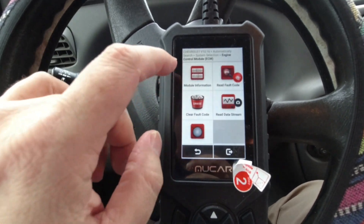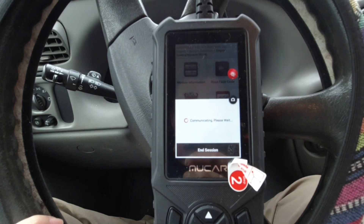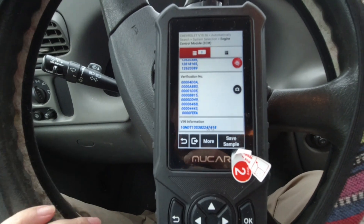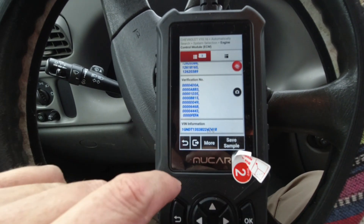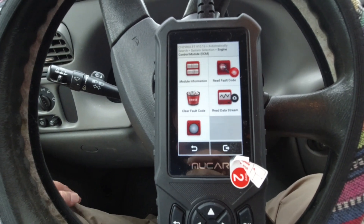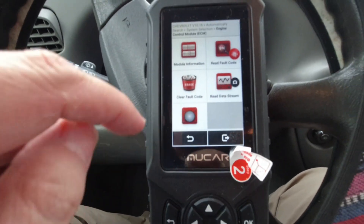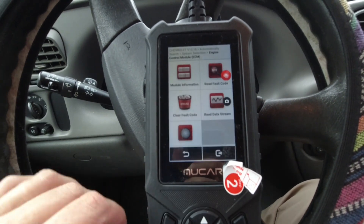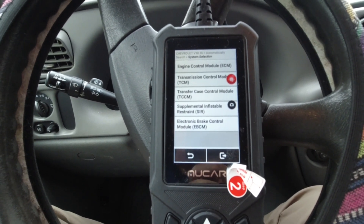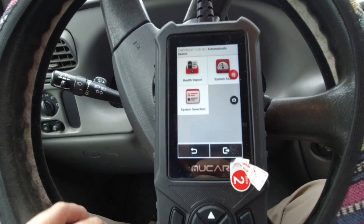Module information, read fault code, all that stuff. You can go through and select whatever you want to do. Now, here's the thing — what you think you can do and what you can actually do is completely dependent on the vehicle. If the vehicle information that it can deliver to this particular device is not there or it's not a feature, you're not going to see it. It can be slightly disappointing if you want to do cool things like turn off the tire pressure monitoring system, because it may not be a feature that you can easily get to.